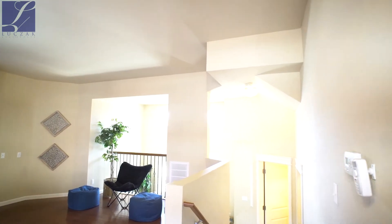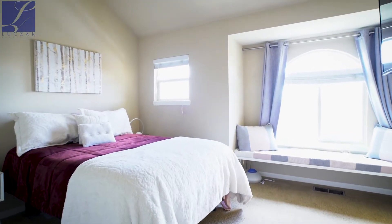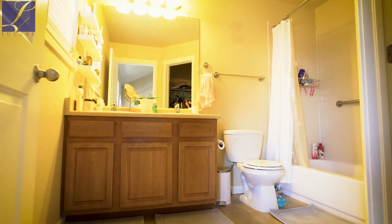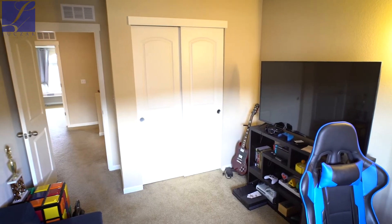Upon coming upstairs, you'll be greeted by three wonderful bedrooms, including the master bedroom. The master bedroom has an en-suite with a full shower, full tub, dual sinks, and a walk-in closet. The upstairs also has a laundry area and two additional bedrooms.